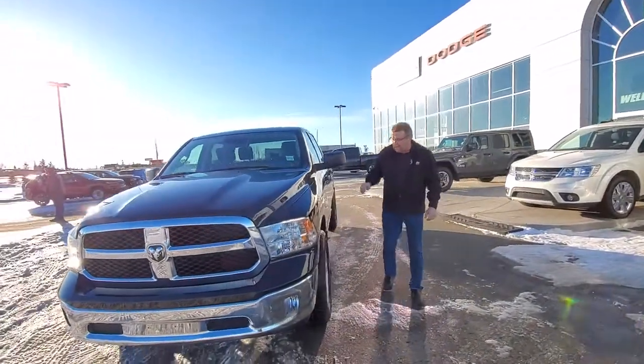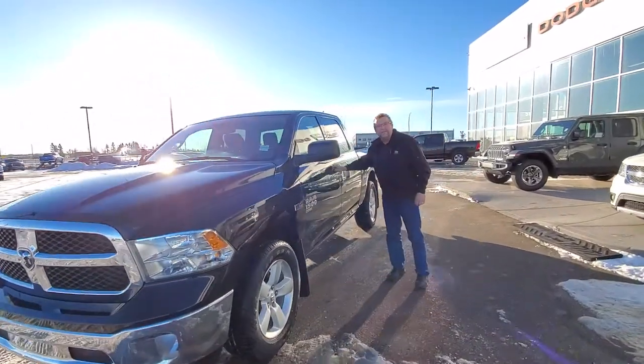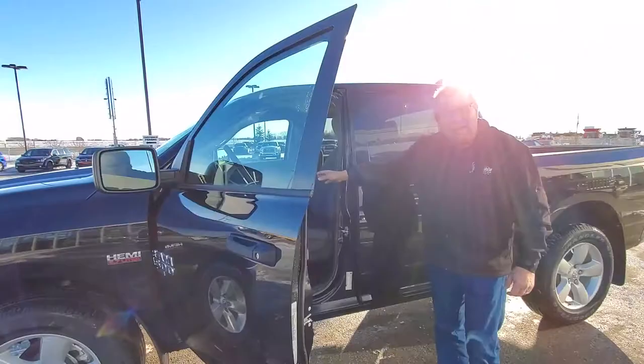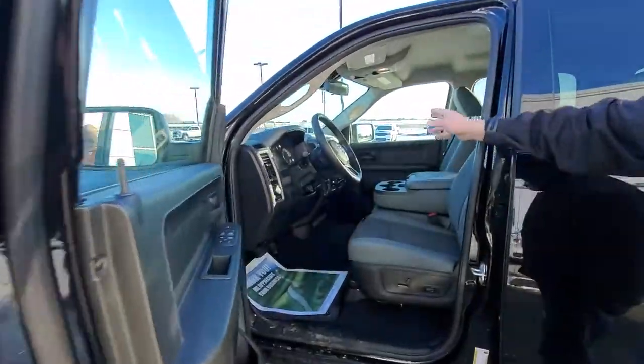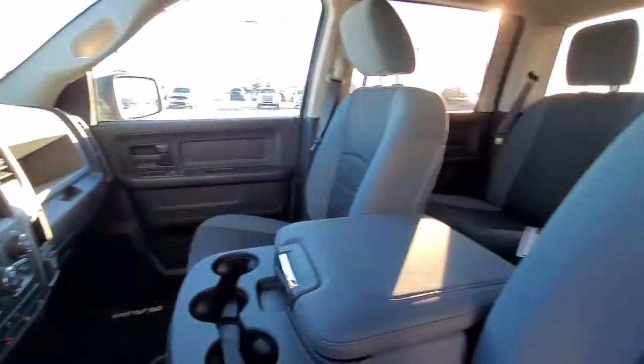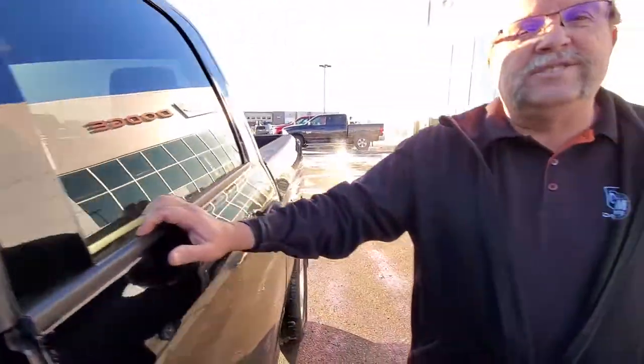This one's got the fog lamps, 20 inch wheels. One of the other things I like about this one here, you do have the power bench seat which will give you storage in the center seat as well. It's got the 8.4 screen, remote start, heated seat, heated steering wheel. And because it's got all that, it's also got the Sirius Guardian which means the app for your phone.